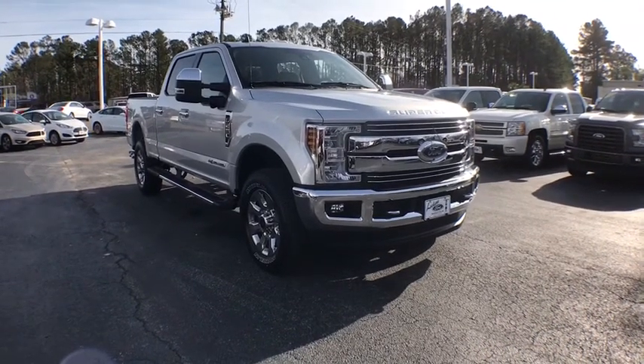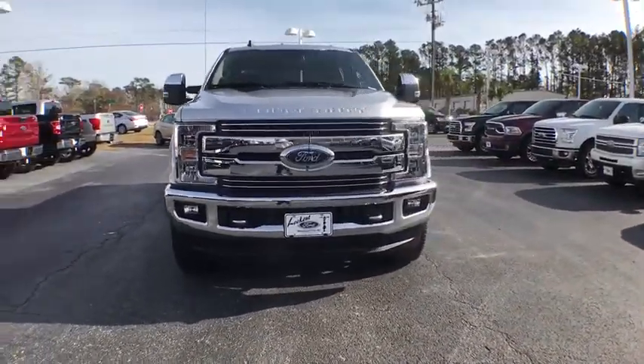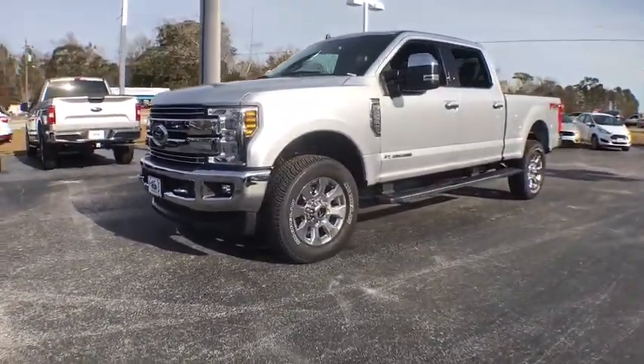2019 Ford F-250 Super Duty. Head-to-head fuel efficiency, head-to-head towing, head-to-head torque. Ford F-250 Super Duty. This vehicle has less than 100 miles.